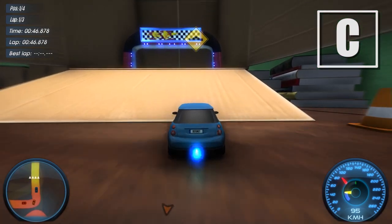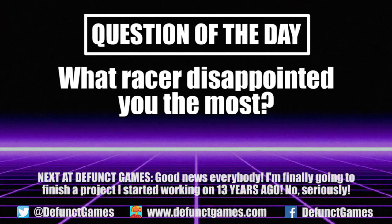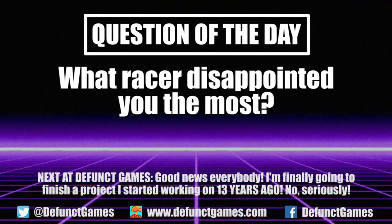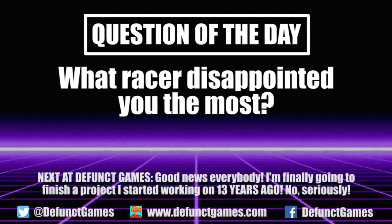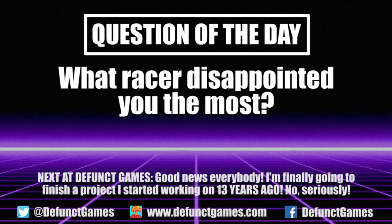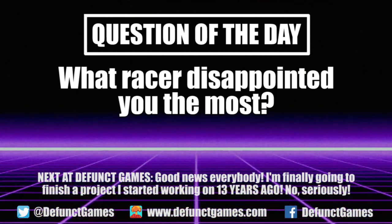Thanks for watching our review. If you liked what you saw, we post new reviews and features almost every day. What racing game disappointed you the most? For me it has to be Auto Modelista, which had the look and style but just couldn't get the gameplay right. There are a lot of disappointing racing games to choose from, so I can't wait to see your thoughts in the comments. I'm also currently working on an article that's 13 years in the making — not even an exaggeration. Do me a favor and click that subscribe button and support what we're doing here.